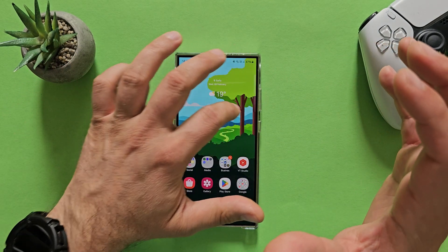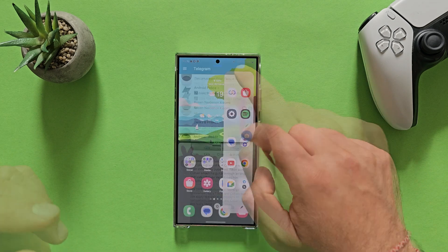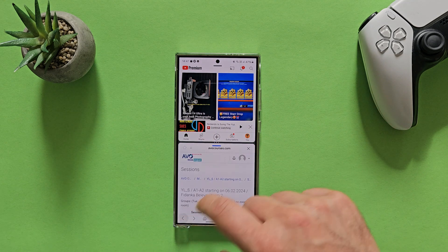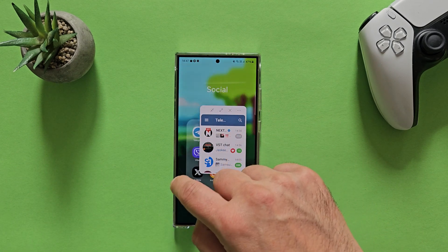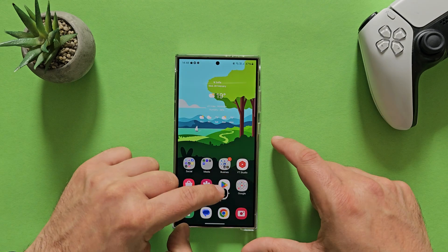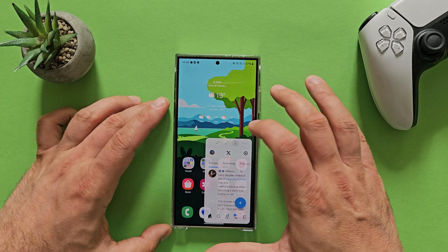Now let's see what happens when I multi-open two of my favorite apps — YouTube and Samsung's browser. You can see it works absolutely like a charm. You can also put those applications into window mode, move them around, move the whole bar, and click to go back to the previous mode. As simple as that.